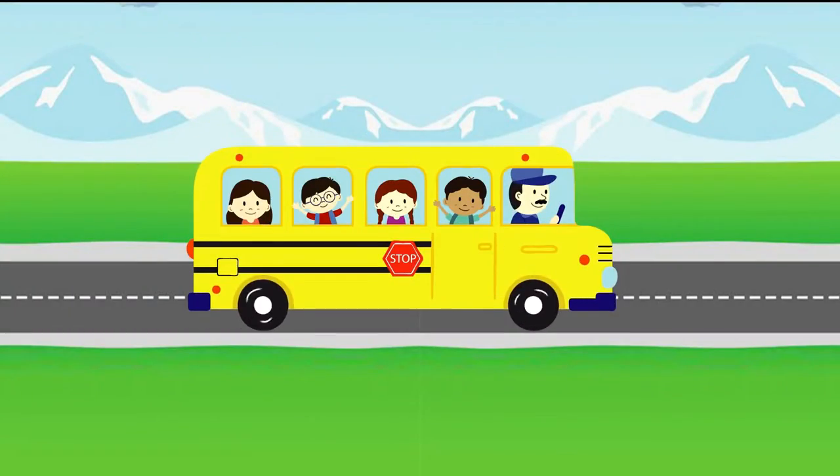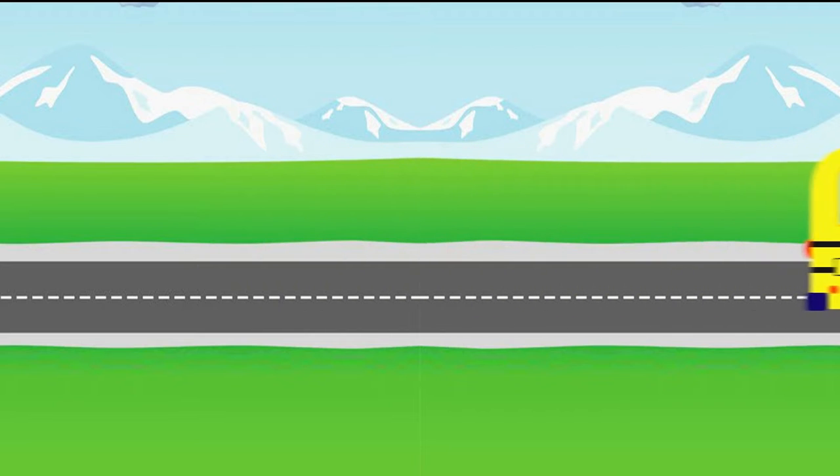This is a bus. A bus. A bus sounds like this.